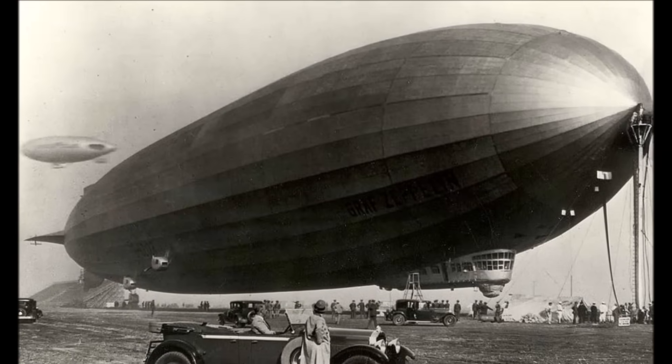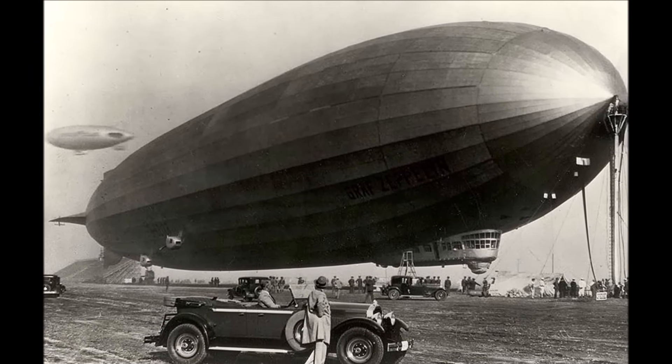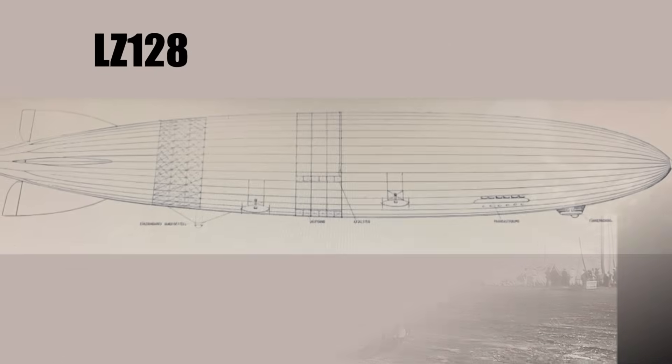Today we want to have a closer look at a special Zeppelin which should have become the successor of the popular LZ-127 — the LZ-128.